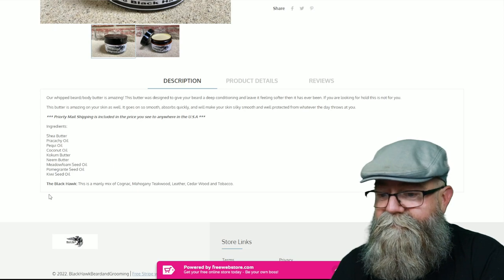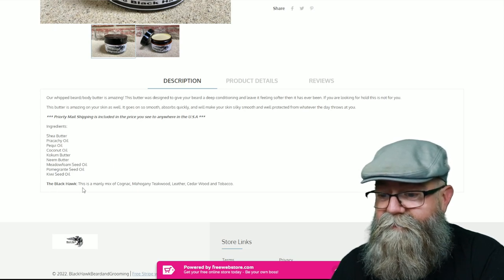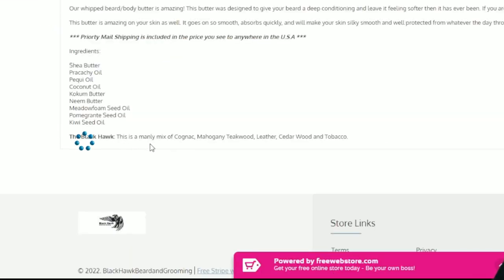The scent description is right below the ingredients. The Blackhawk scent is described as a manly mix of cognac, mahogany, teakwood, leather, cedarwood, and tobacco.